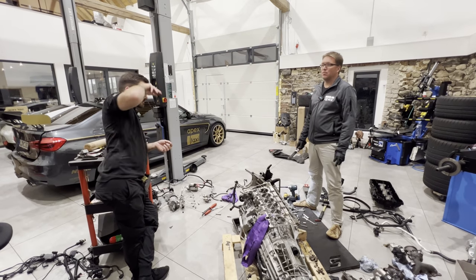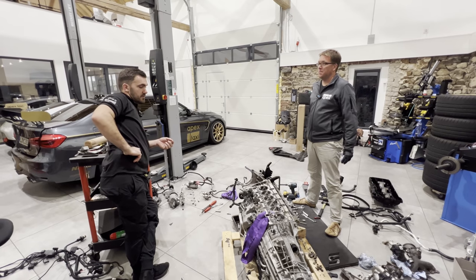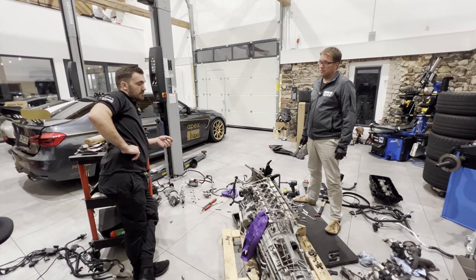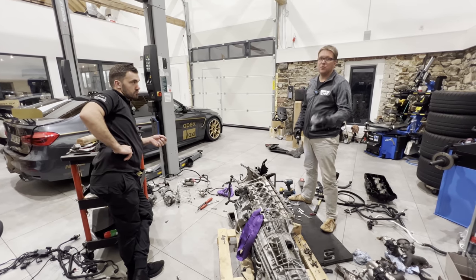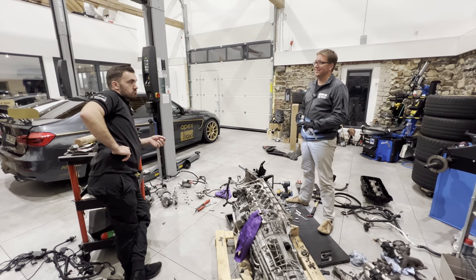Speaking of rockers, we can actually do a new batch of key rings with the M4 rockers — that was from the M4 cracked cam. We have M4 rockers because we replaced the rockers, and we've also got a couple of rockers here from this motor. If you guys want some more key chains, let us know — that'll be up to you guys to decide.